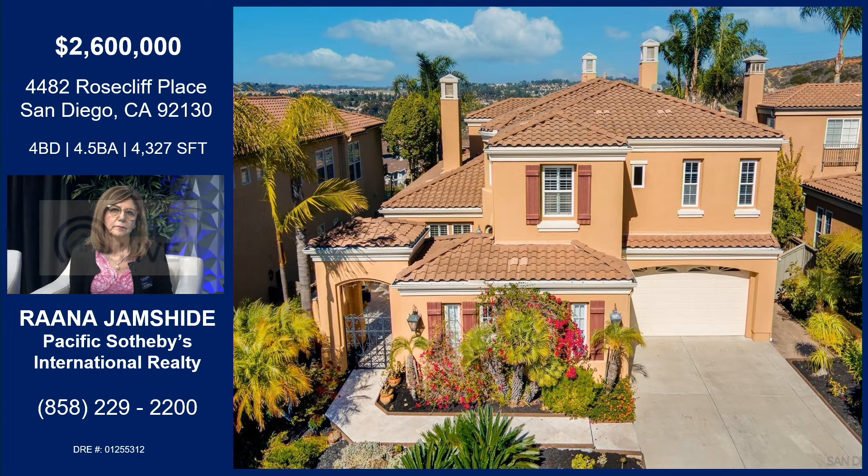Anything we haven't touched on — like location? It is close to freeways: the 56 and the 5, and close to Torrey Pines Beaches and Torrey Pines Golf Course. Right next to the 56 there's also a walking and biking trail. It's actually very secluded in the gated community of Torrey Woods. It's a perfect area.